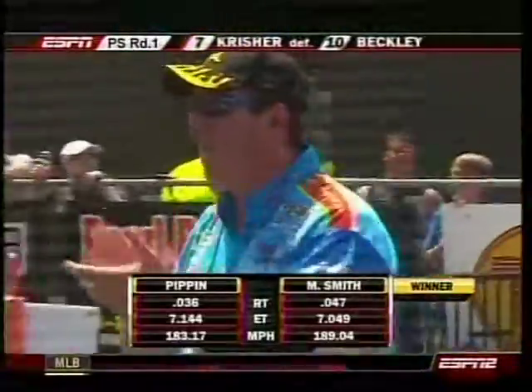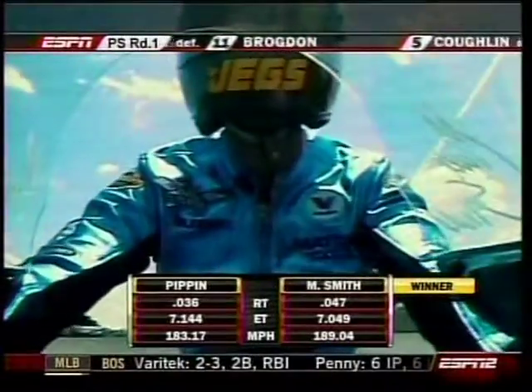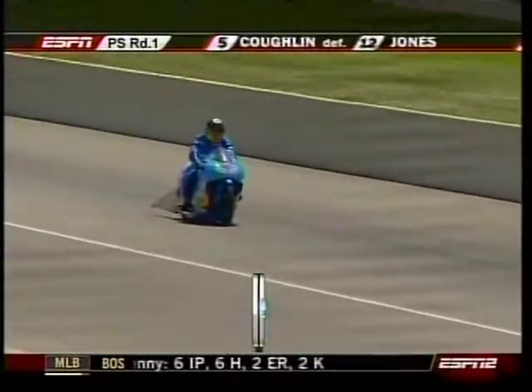Matt Smith was a little late, but he runs a 7.04 with a 9, and that turns out to be the quickest run of the round at 189 miles an hour as Junior Pippen's still looking for his first round win.